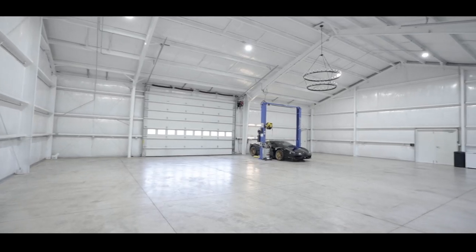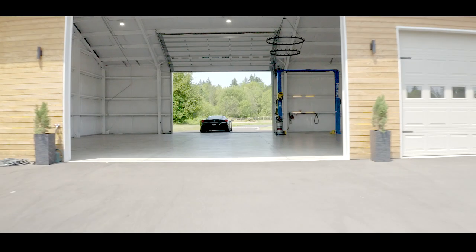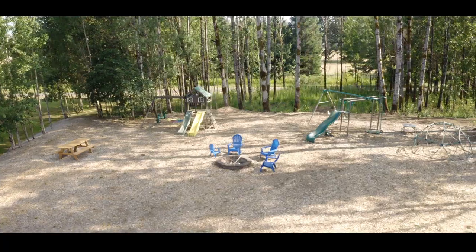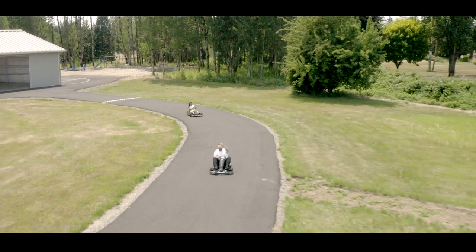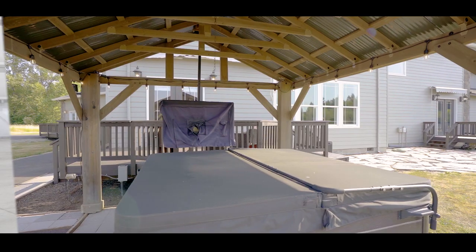This home offers endless features, including this 62 by 50, 3,100 square foot shop. Outdoor features include a playground, a basketball court, a go-cart track, a patio with a pizza oven, and much more.